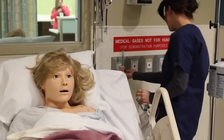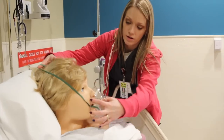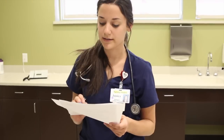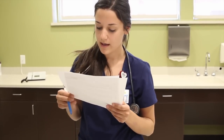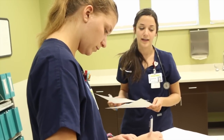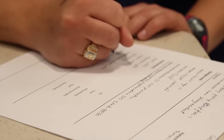They're going to be able to practice and do things here in simulation that they might not normally be able to do in the clinical environment as a student nurse. This simulation is going to count as clinical time, and they're going to be able to come and do simulations here set up as scenarios they normally have in a clinical situation.